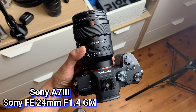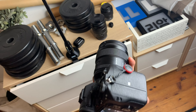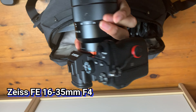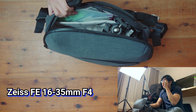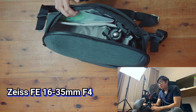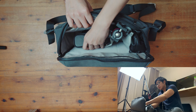I usually have the Sony a7 III in here with the Sony 24mm G Master f1.4 lens attached, as that's my main vlogging lens. The reason I prefer that over what I'm shooting on now — the Zeiss f4 16-35 — is for low light situations. If I go out with friends to a dark bar or dark restaurant, I'll be able to get the shot.